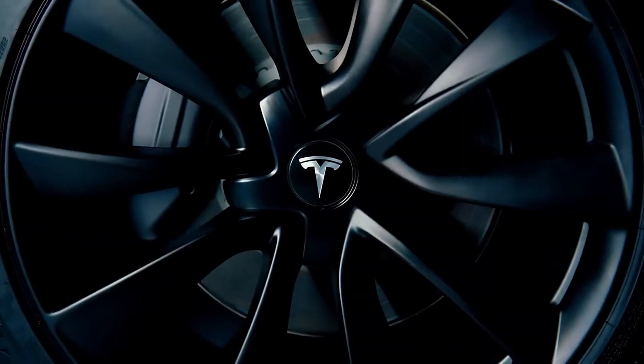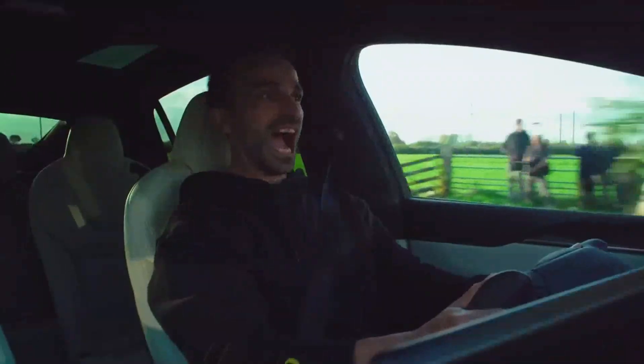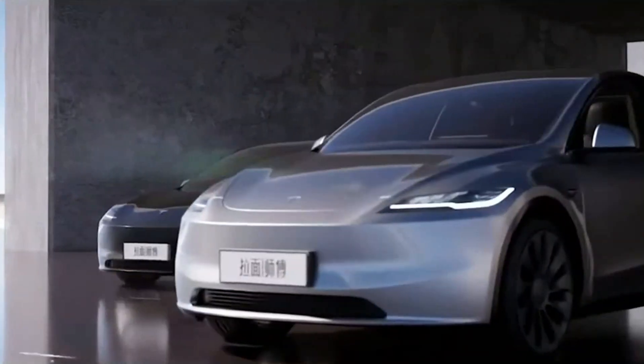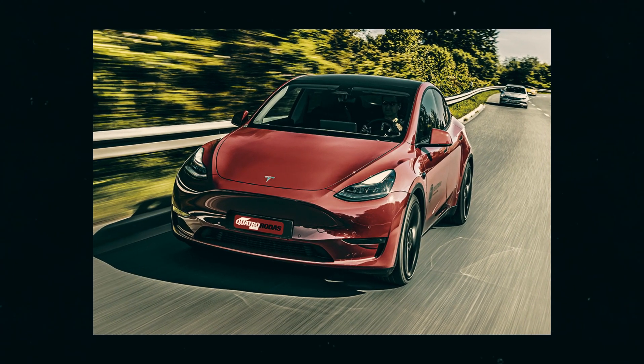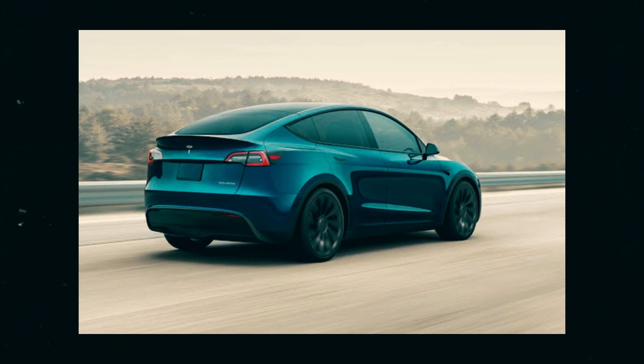Have you ever stopped to think about the vehicle that surpassed the Toyota Corolla as the world's best-selling car? Welcome to the world of the Tesla Model Y, a car that may seem unassuming on the outside but is a true technological revolution evolving constantly within. Over the years, the Tesla Model Y has not only established itself as a sales leader but also as a constantly evolving laboratory for Tesla.